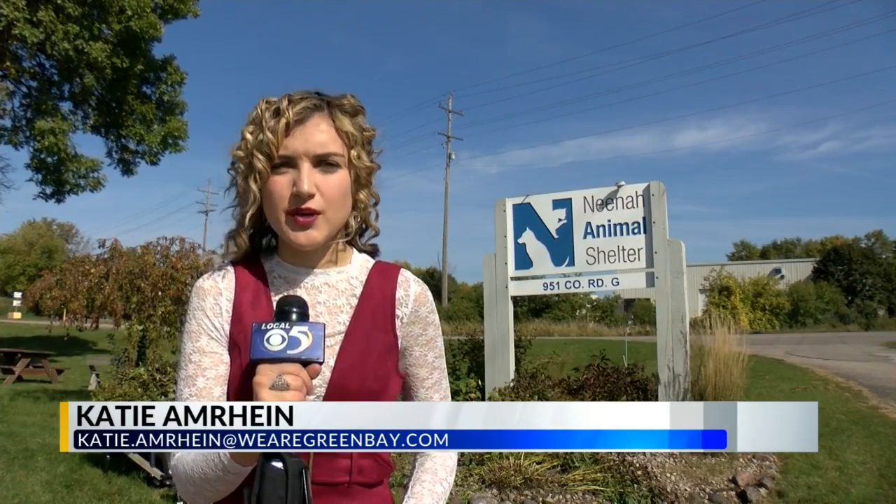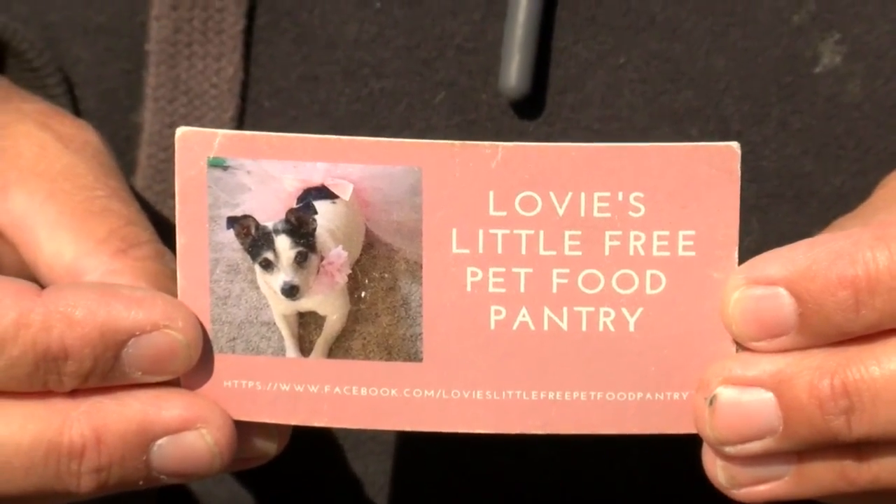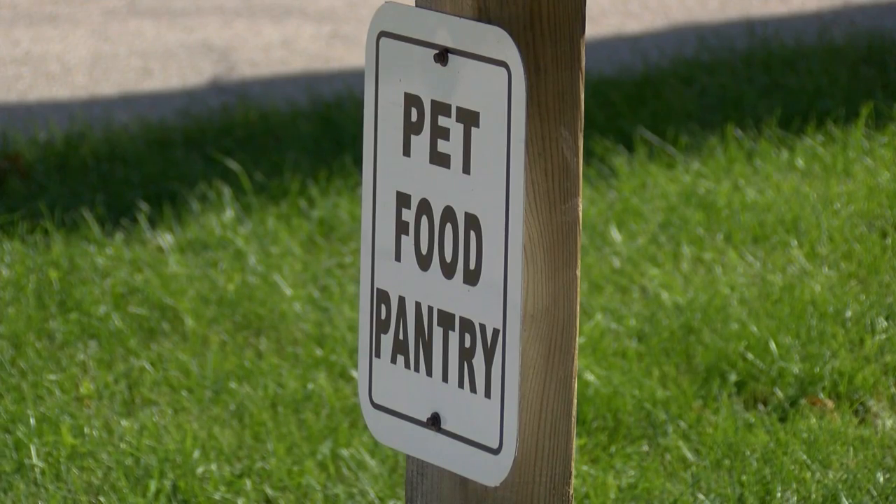That's why a pet food pantry in Neenah has partnered with the Neenah Animal Shelter to provide microchips for free. Nikki Chaganis, founder of Lovey's Little Free Pet Food Pantry, began providing the vouchers a week ago.